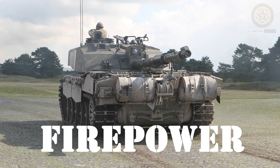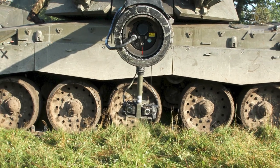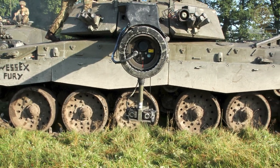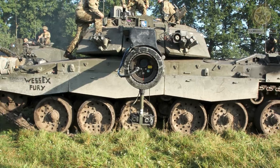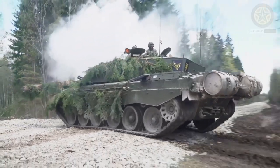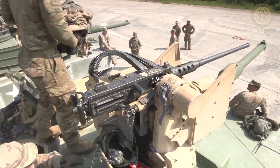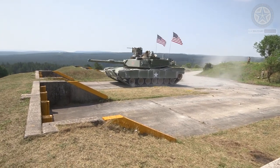Firepower. The tank is equipped with a 120mm L30A1 rifled gun, which is known for its accuracy and firepower. It can fire a variety of projectiles, including APFSDS (armor-piercing fin-stabilized discarding sabot) rounds and HESH rounds.